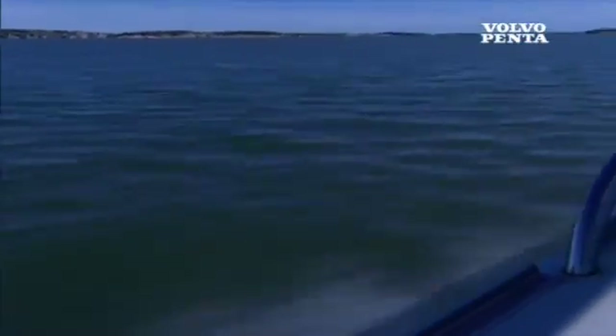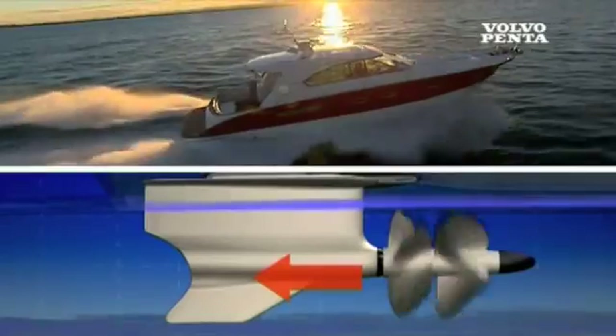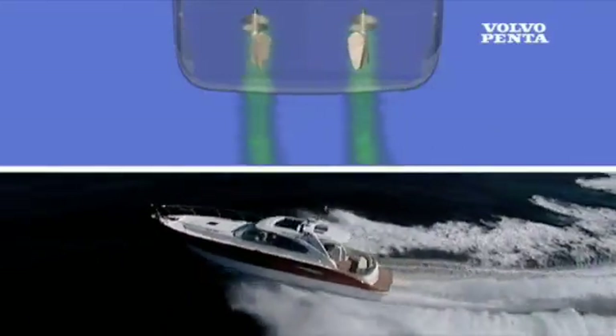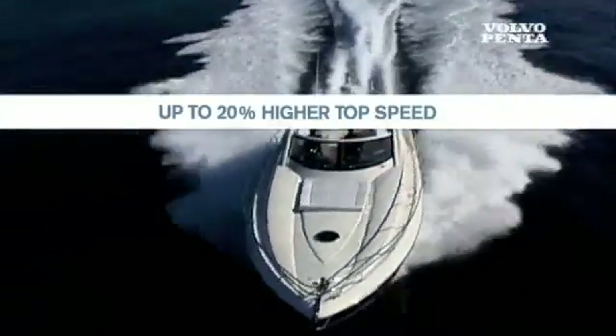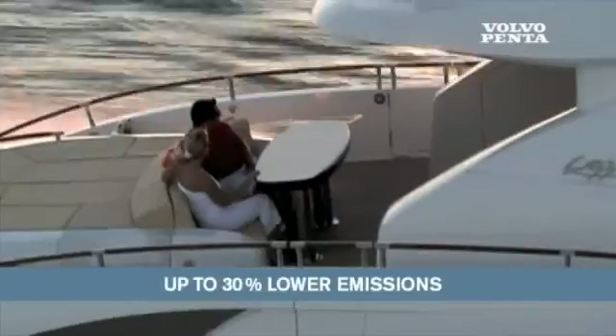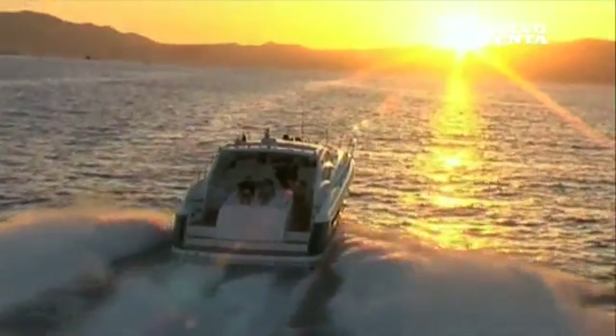Volvo Penta IPS is much more efficient than inboard shafts. The pods produce a horizontal thrust — all force drives the boat forward. The props face forward and work in clean, undisturbed water. Twin counter-rotating and cavitation-free propellers convert power to thrust. The high efficiency means lower fuel consumption and cruising range improved by up to 50%. One interesting thing about the IPS system is that you can go twice as far as a conventional drive on the same amount of fuel.